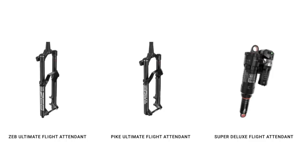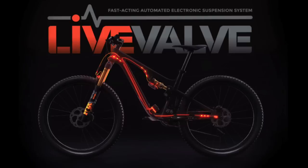Looking at some trends starting in 2022: I'm loving the automatic suspension hitting the market — Flight Attendant, Fox Live Valve, and now Mine from Mondraker. These high-end e-bikes are really hard to set up with low-speed and high-speed compression and rebound. If you get that wrong, the bike's really not going to feel great. With so many new riders coming into the market, automatic suspension is a great thing — they're going to get the most out of their e-bike.